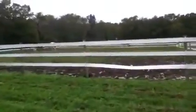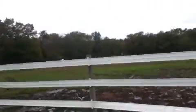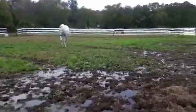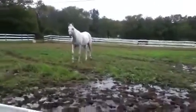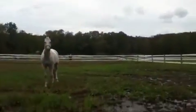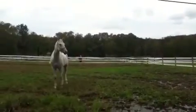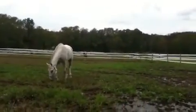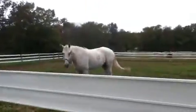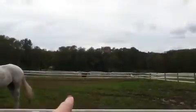Over here is Snow White — you'll be seeing her once I get closer. Snow White, come here. She's so pretty. It's kind of muddy so she might not want to come over. There she is. Poor thing can't see me, but that's Snow White. And right over there, that pasture is Luke. There's Snow White, and then there's Luke over there.